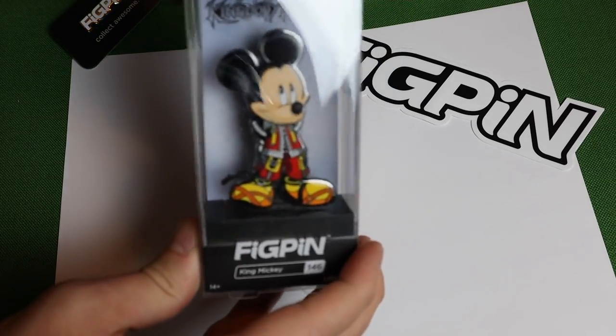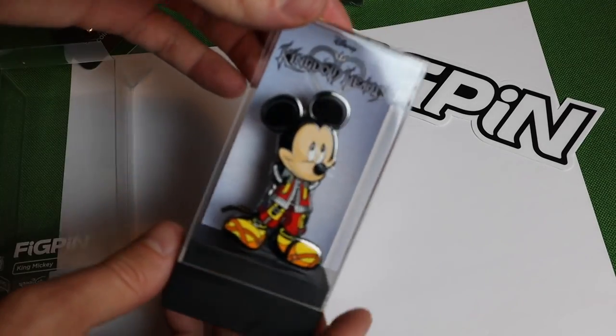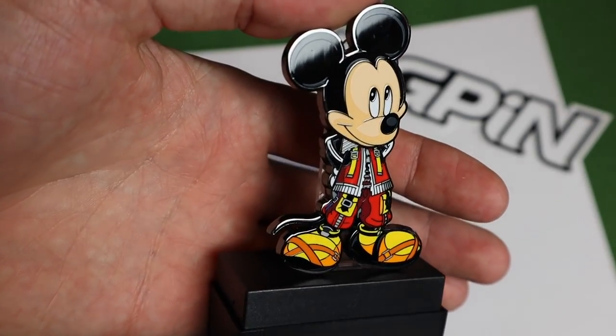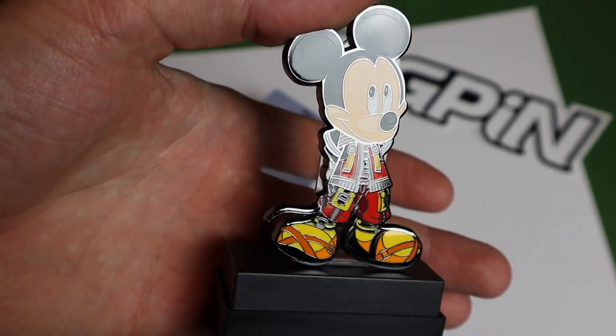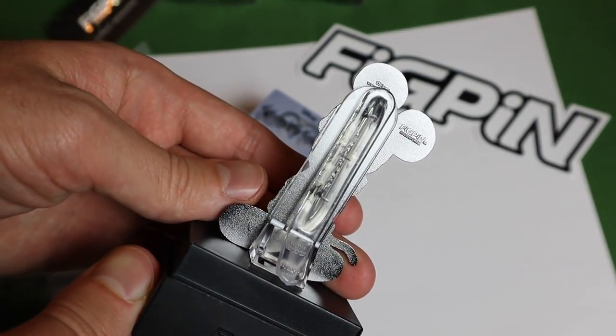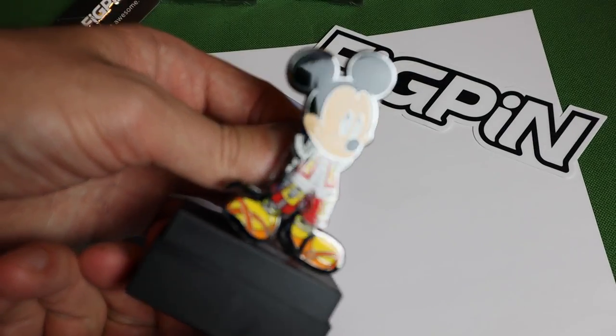Next let's get into King Mickey. Love the outfit. Again, we have our display case. Take a look at that detail — very nice paint job on these pins. Same type of stand in the back, same as all of them. Very nice collectible pins.